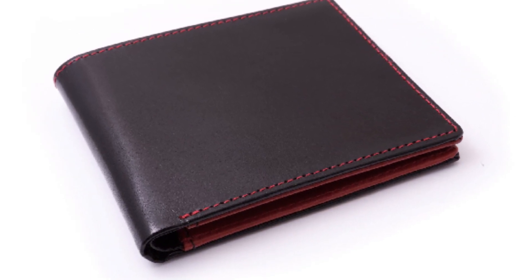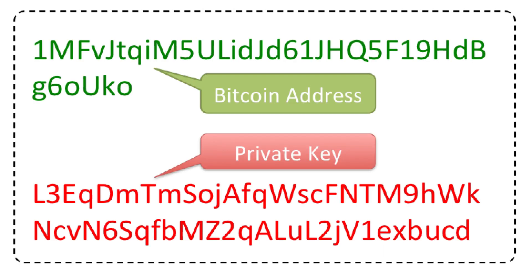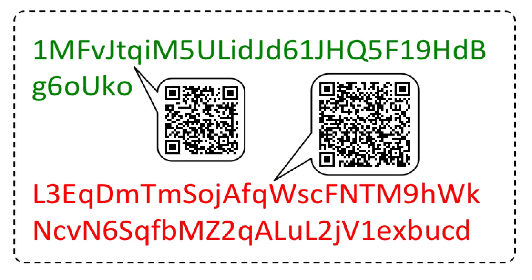A Bitcoin wallet is not made of leather or fabric — instead it's made of numbers and alphabets. It has two parts: the first part is called a Bitcoin address, and the second part is called a private key. Very much like a Gmail account and a password, the Bitcoin address is something you can share with anyone, but the private key is something you must keep secret.